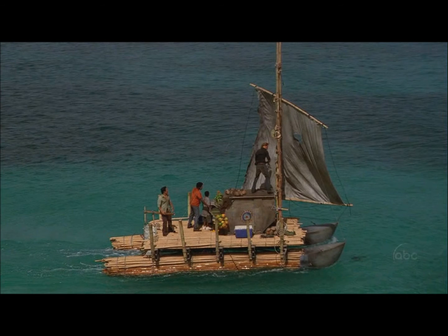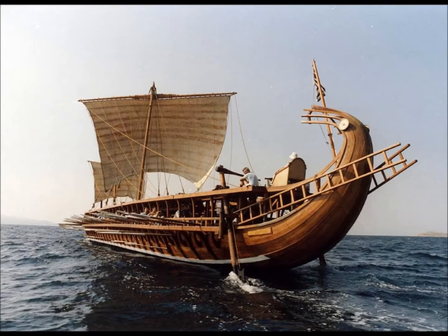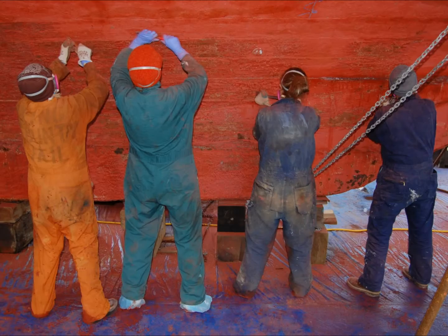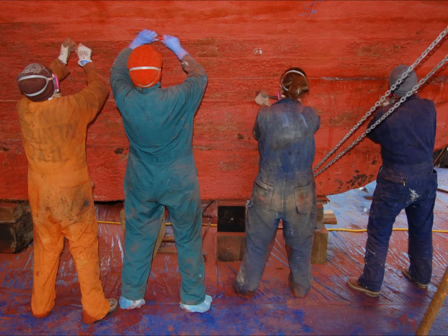Throughout history, mariners have gone to great lengths to protect their ships from fouling. The Carthaginians used pitch on their hulls as far back as the first millennium BC, and ancient Greeks speak of scraping the ooze from ships to allow them to slide faster, a technique still used today during dry docking.